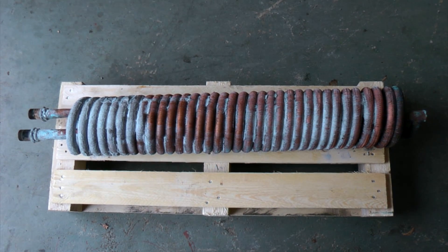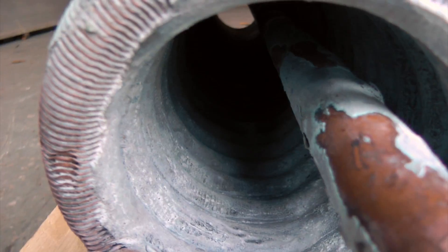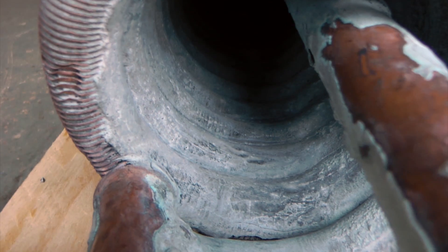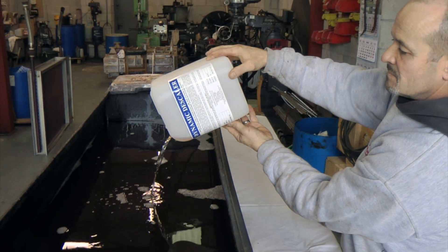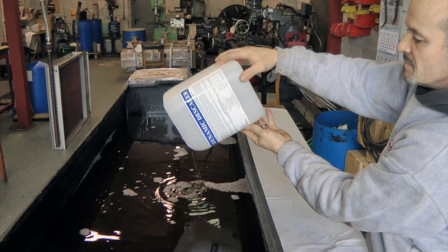This is a large heat exchanger taken out of a boiler. As you can clearly see, it has become moderately scaled up from use over time. Here we are adding approximately 50% dynamic descaler solution to potable water.